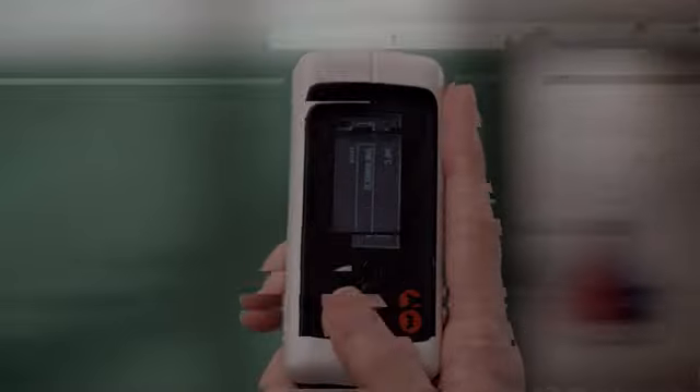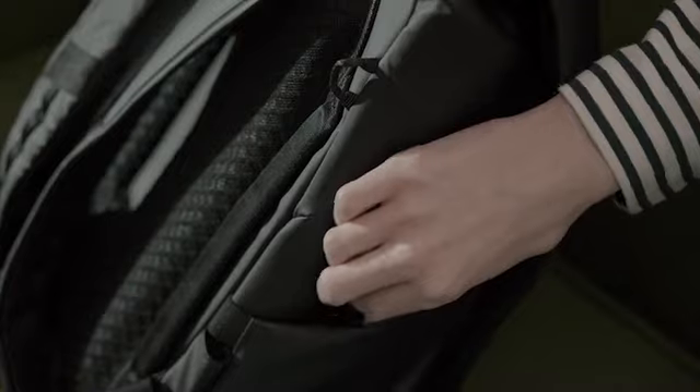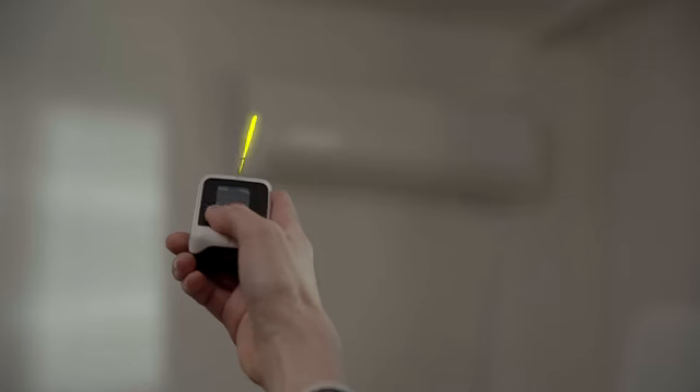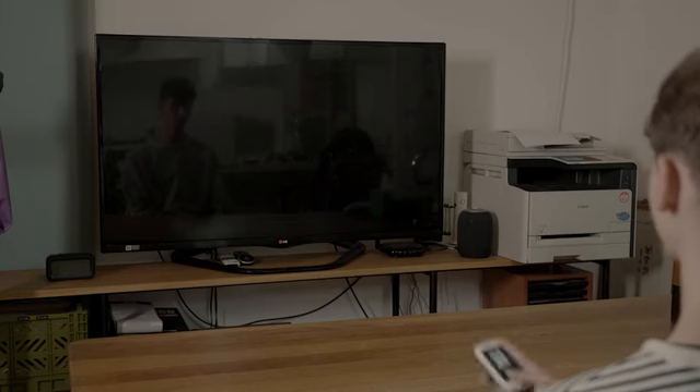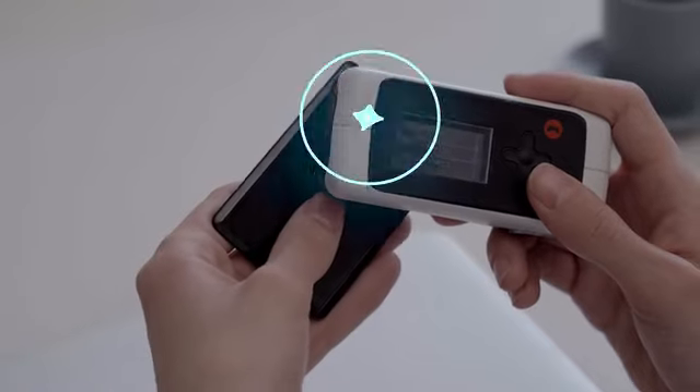Imagine a world where you no longer need to fumble around with multiple remotes. With the M1's infrared capabilities, all your remotes are under one universal controller, preloaded with a library of commonly used remote commands. Functions like volume adjustment or temperature control are always at your fingertips.